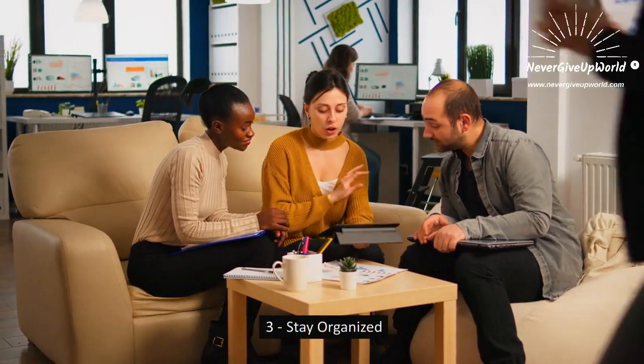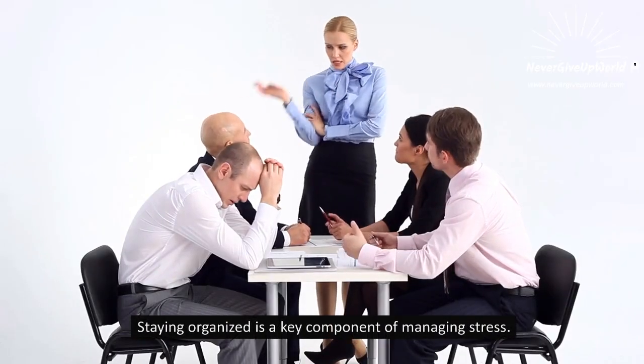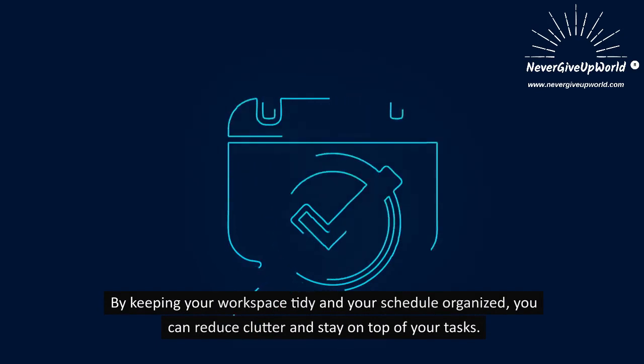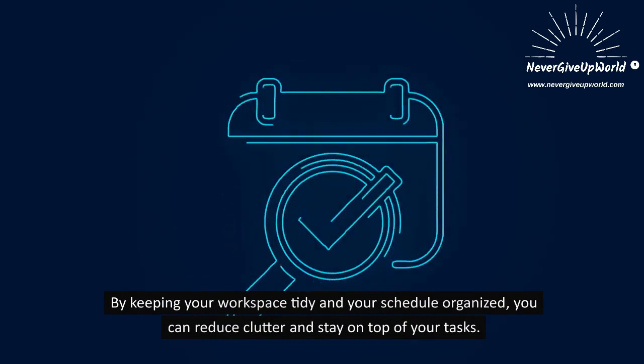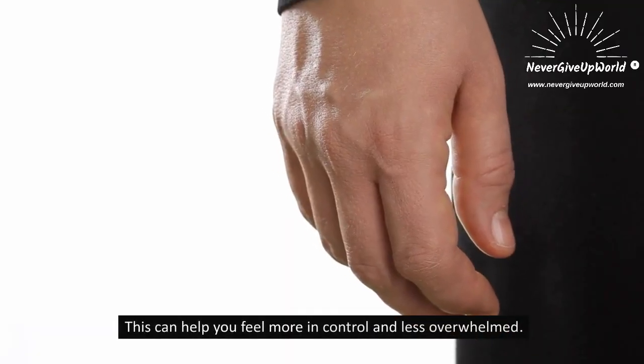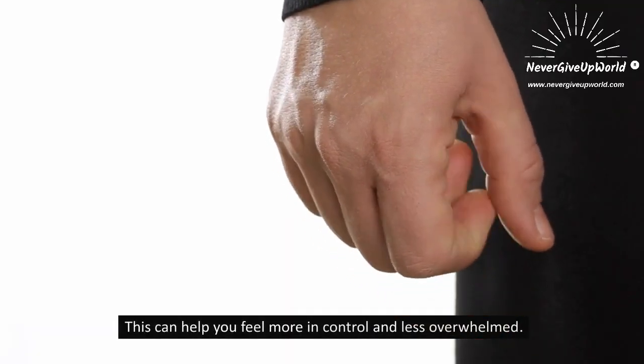3. Stay Organized. Staying organized is a key component of managing stress. By keeping your workspace tidy and your schedule organized, you can reduce clutter and stay on top of your tasks. This can help you feel more in control and less overwhelmed.